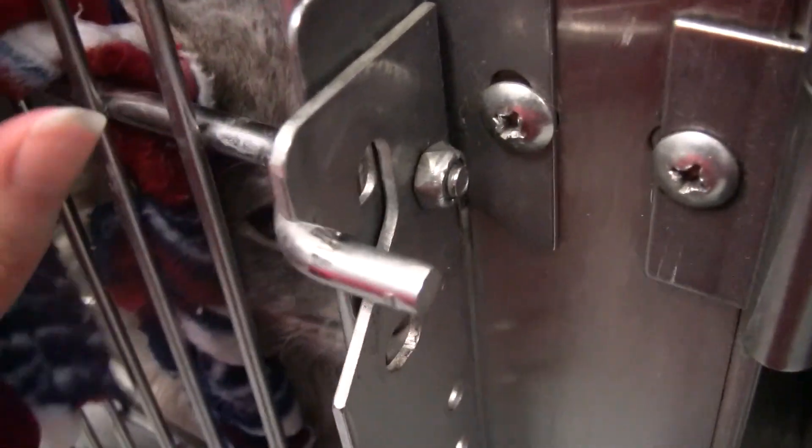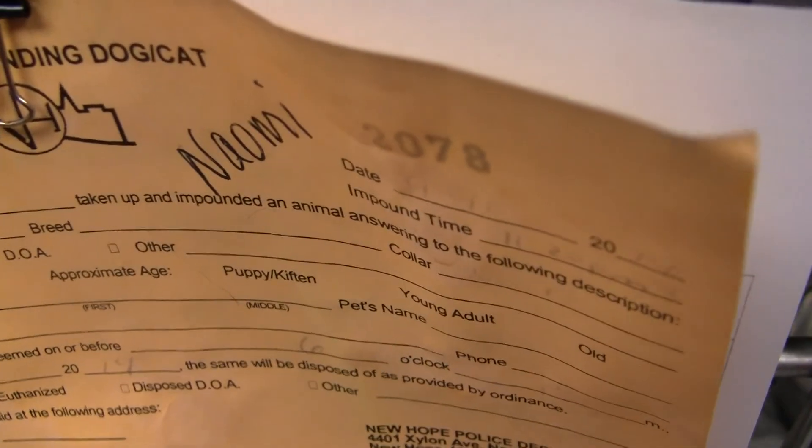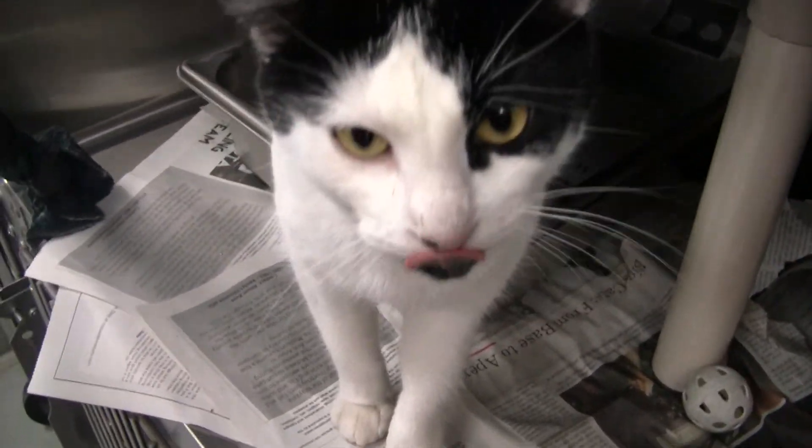Naomi, knock it off. Naomi apparently does not like that one — that was not your best behavior, Naomi. Here's her information. She's a nice girl.